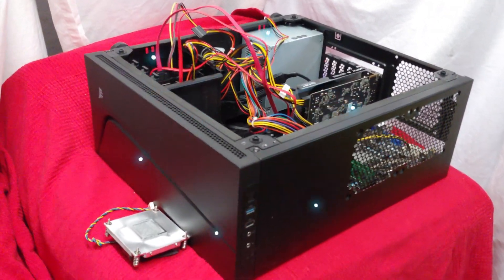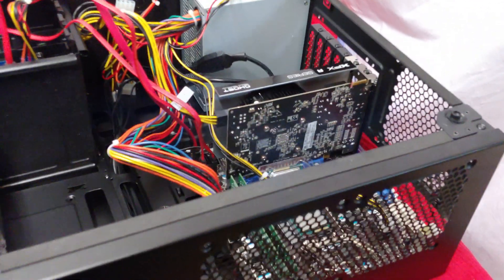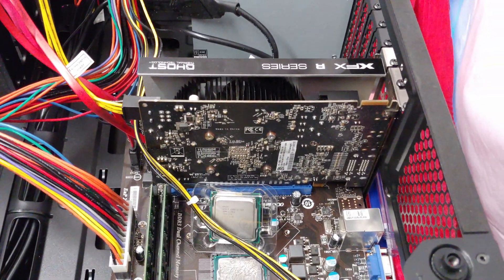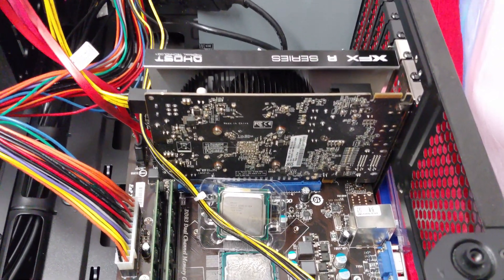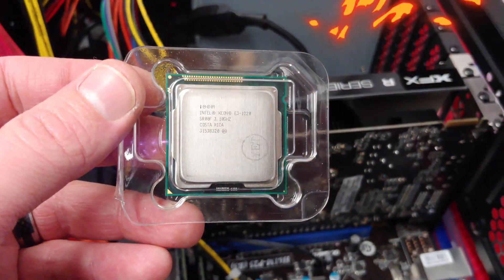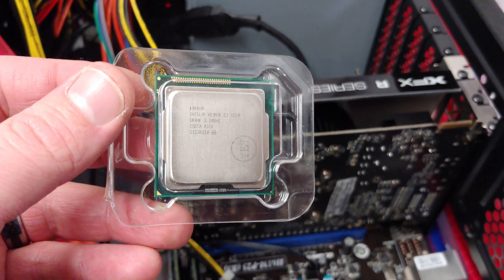What's happening folks? I'm Ned from Naztech, and you're taking a look at the budget PC once again. We have the R7 250X card, and down here we have the new Xeon card that I ordered up. I'm really wondering how much this is going to change the system, moving it up to a Xeon.